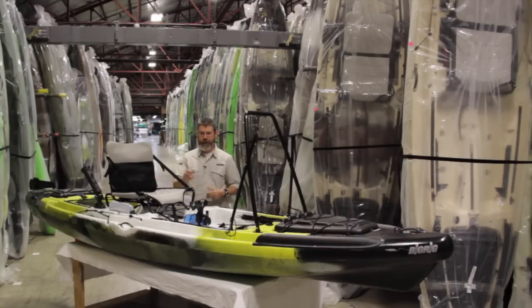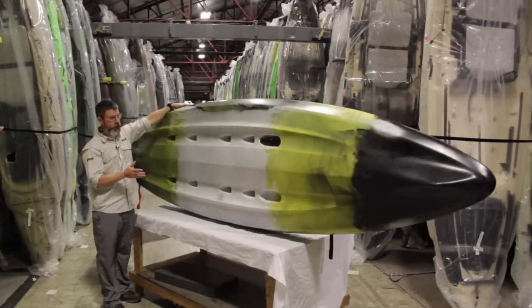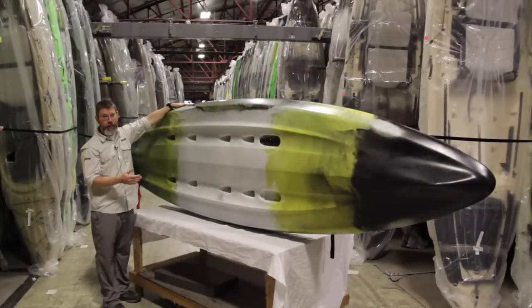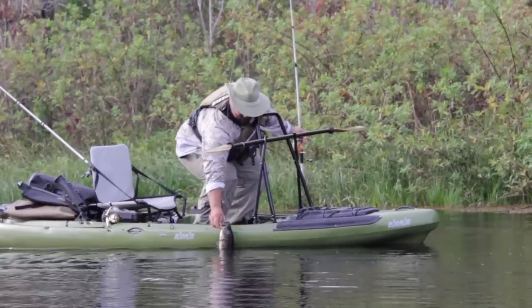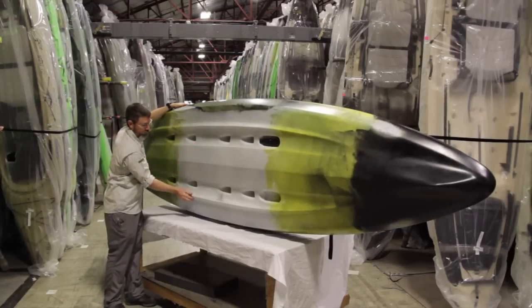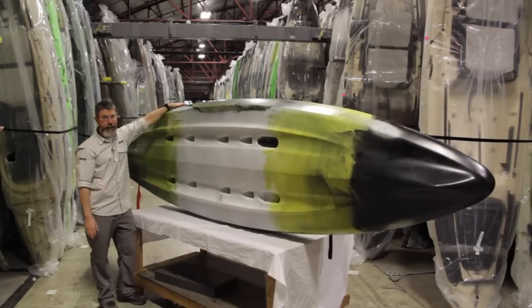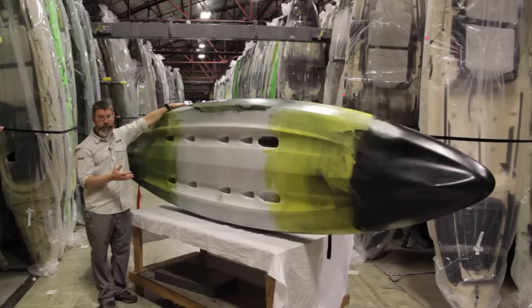We worked closely with our partners at Ram, Yakatec, Nalgene, Plano, and now Raymarine and PowerPole to give you the ultimate package and the ultimate fishing experience in the Big Rig. Let's talk about the Big Rig's hull. It's 37 inches wide, almost 2 inches wider than the Big Tuna, which is our tandem kayak. Super stable hull. We basically modified the CUDA hull into the Big Rig hull. You'll see almost a tri-keel system that really aids in tracking — a super versatile combination of tracking, maneuverability, and speed.